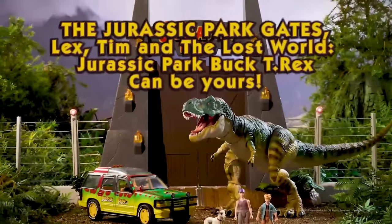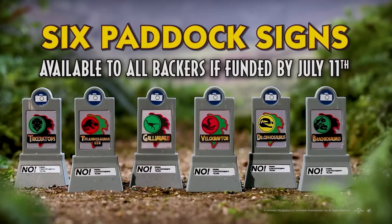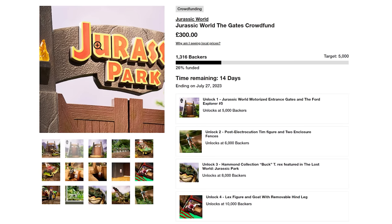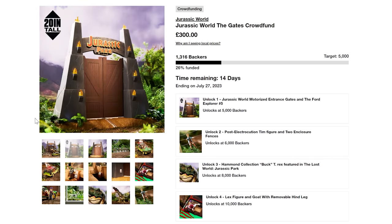Then they had stretch goals which would slowly unlock if more backers pledged, and the main goal was to have all of them — that's how they showcased it, but that's not how kickstarters or crowdfunding projects typically happen. Mattel advertised this as the full thing, which was incredibly confusing and led to people not really trusting it, because they were showing all these products but you were actually only going to get the gate.